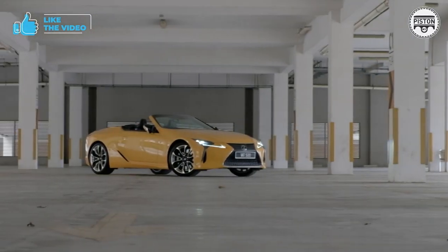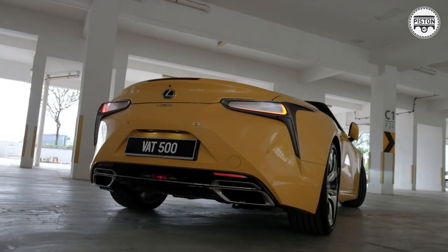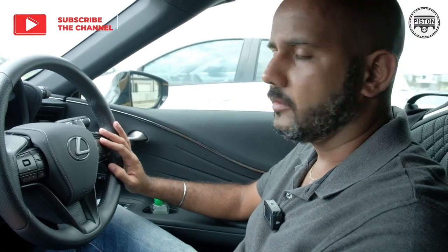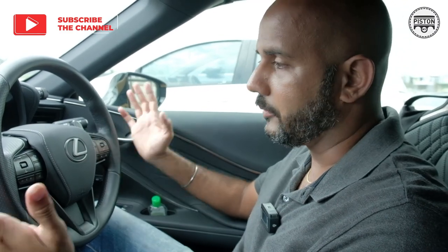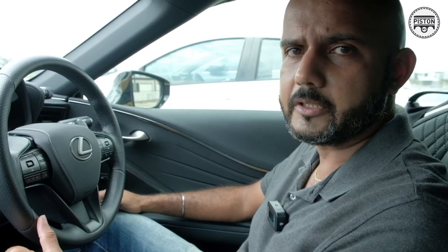If you're in the market for an amazing car with an amazing driving experience — a future classic, a must-have — do consider the Lexus LC500. Make it a convertible. You'll thank me for it. I'm Kashi Dillon from piston.my, and I've just told you about the LC500 Convertible. Thank you for watching.